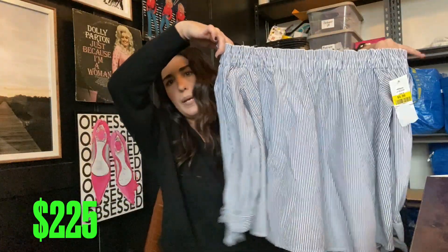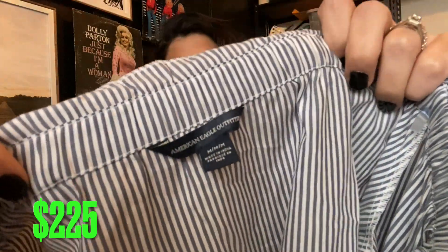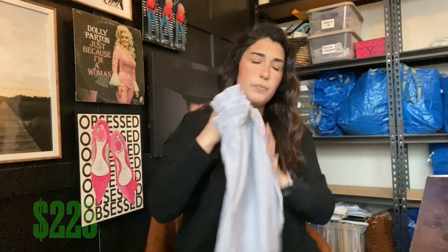Next up we have this American Eagle top — so cute. It is a newer tag American Eagle, size medium. I thought it was so cute. Probably get $15 for that one.